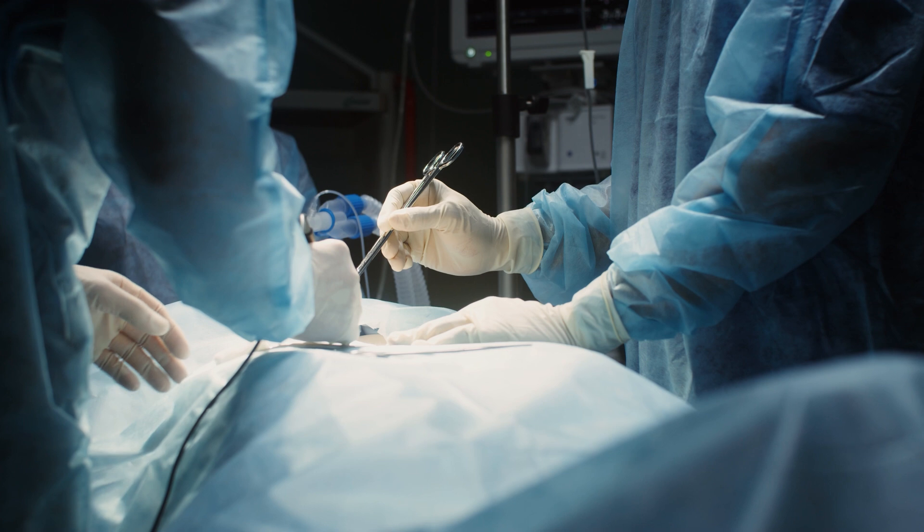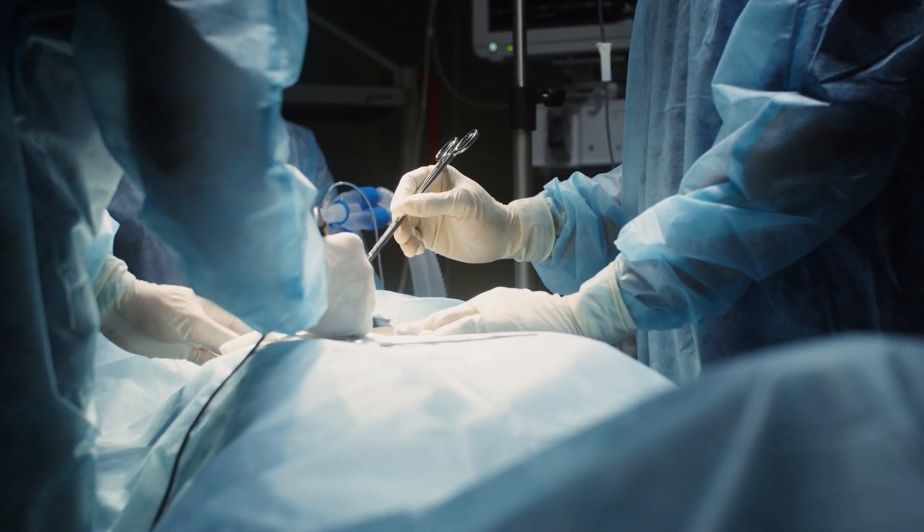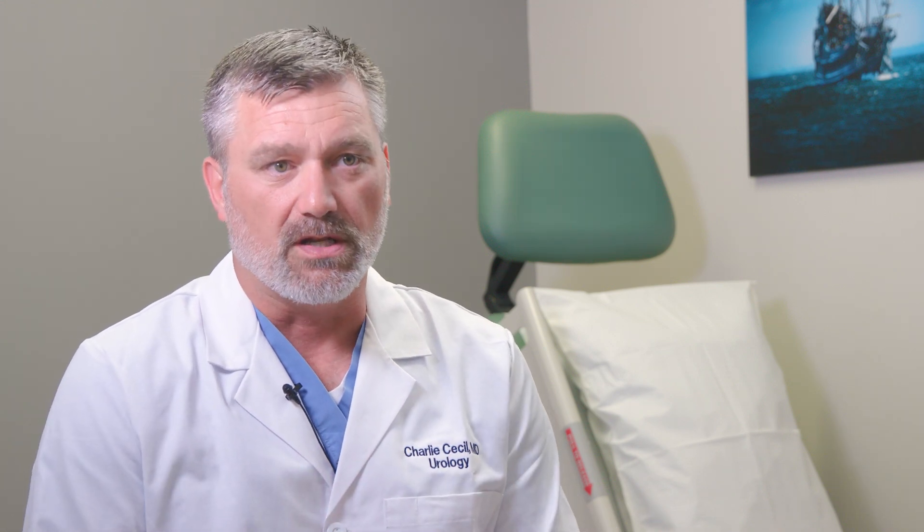For the past 10 or 15 years, we have approached the kidney robotically from an anterior approach — from the front and abdominal side. With that surgery, we have to go through the abdominal wall and mobilize the kidney, and sometimes the spleen, liver, and surrounding organs to access the underlying kidney, because the kidney lives behind a lining of the abdomen called the peritoneum. That surgery is fine and has been a great traditional approach — one that I was trained on initially.